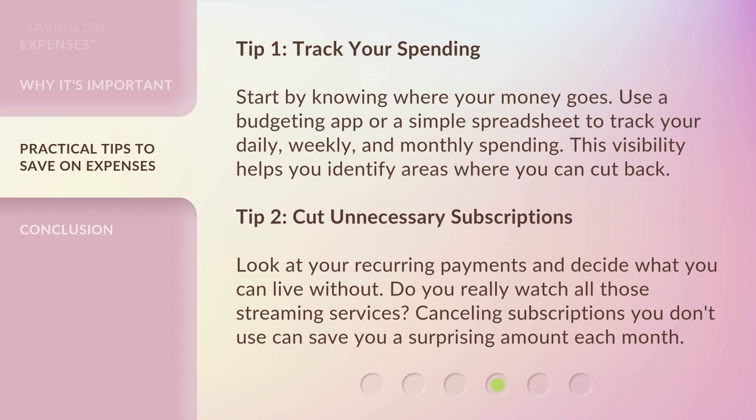Tip 2: Cut unnecessary subscriptions. Look at your recurring payments and decide what you can live without. Do you really watch all those streaming services? Canceling subscriptions you don't use can save you a surprising amount each month.